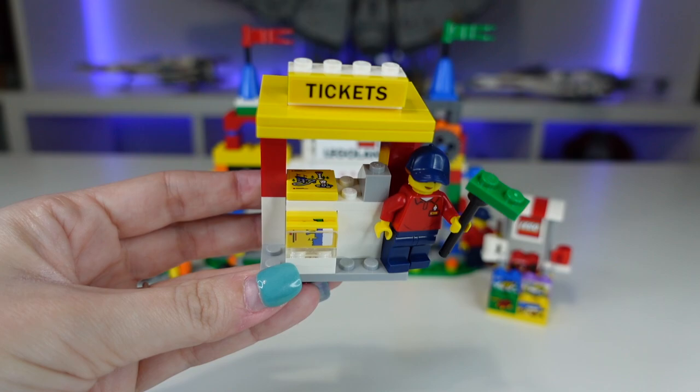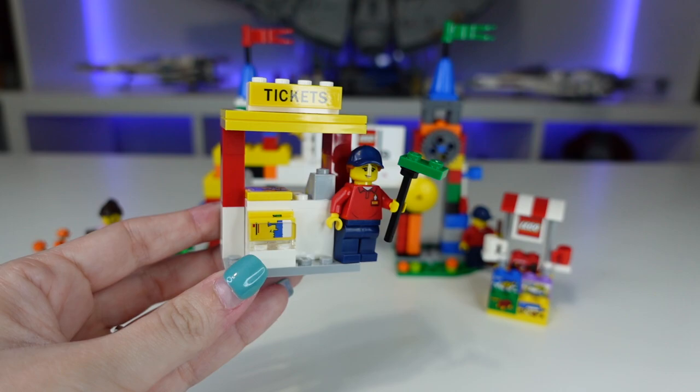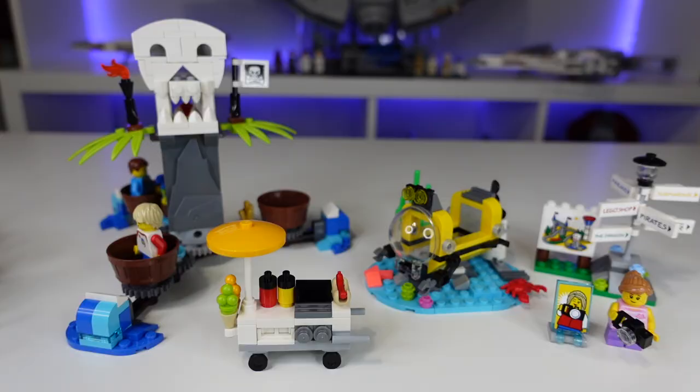Over here we have a little ticket stand with what looks like brochures in the front and a little park map up there. There's a lot going on in this set. All these little accessories are perfect if you're building an amusement park — this set is so worth it. I cannot wait to put this in my Disney World.